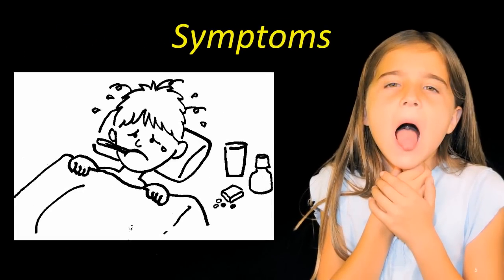Symptoms of uvulitis include fever, sore throat, and pain when swallowing. The uvula can become very red and swollen and may have white pus patches.